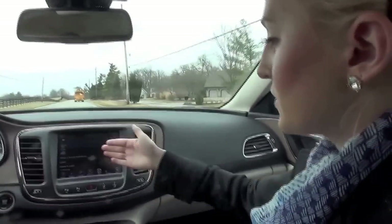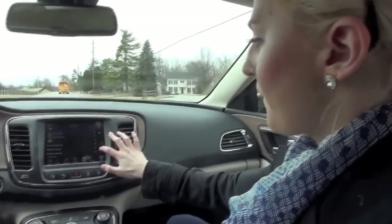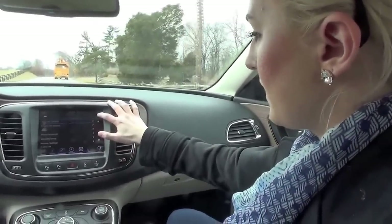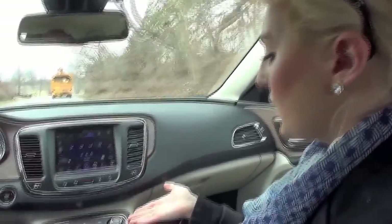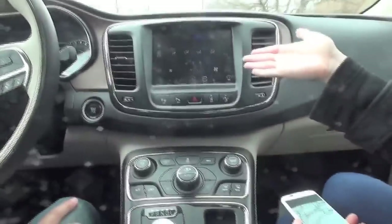When you press settings, you can control the display, clock, lights, Sirius XM setup, or even your phone — anything can be controlled from this screen. Moving over to climate: you can control what we call familiar knobs, but you can also use the touchscreen.